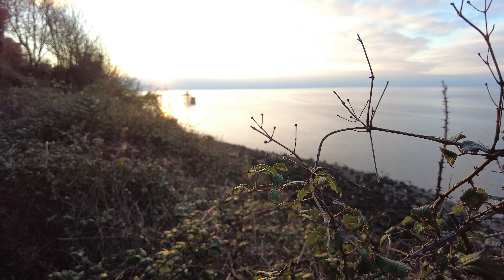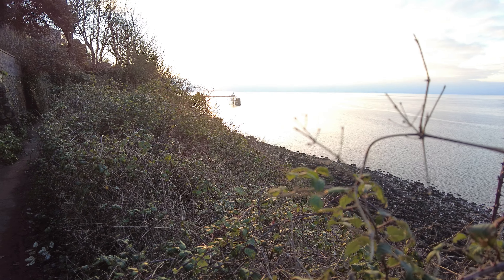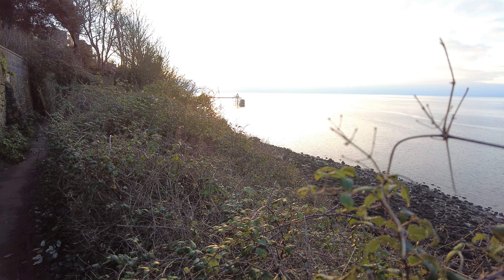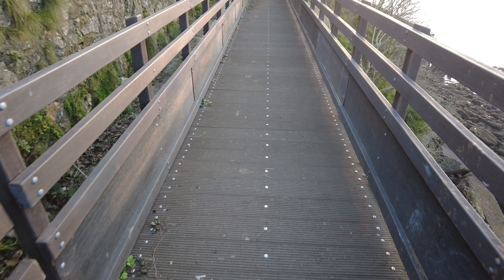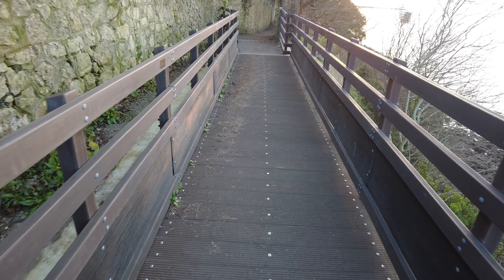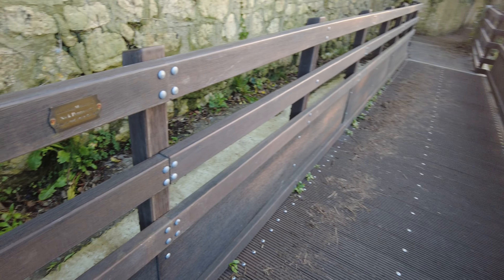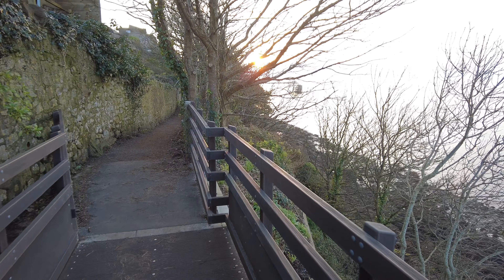Isn't she a beaut? Clevedon Pier in the sunset — so gorgeous. I think I found the bridge that was damaged — of all the bridges, of all the many bridges we've come across today, this one looks the newest. And there again is the pier in the distance — it just looks so beautiful. And just like that, with the most beautiful pier in England behind me — Clevedon Pier obviously — we complete the 6.7 mile walk between Portishead and Clevedon, otherwise known as the North Somerset Tidal Way.